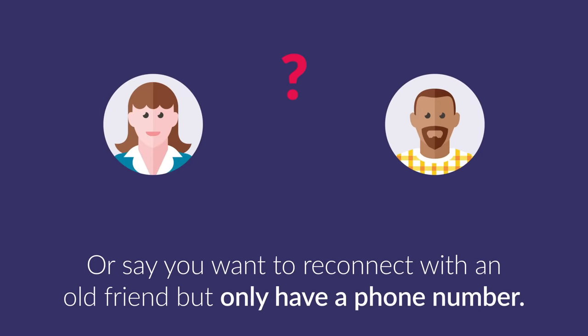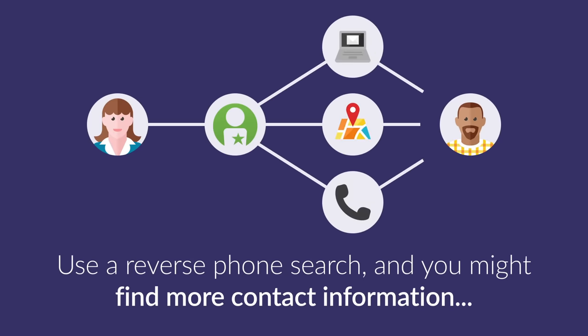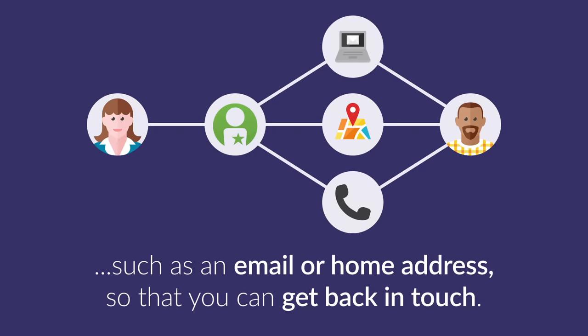Or say you want to reconnect with an old friend but only have a phone number. Use a reverse phone search and you might find more contact information so that you can get back in touch.